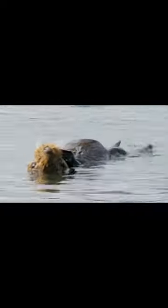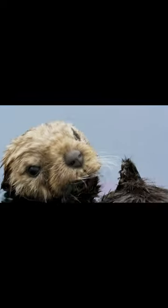Otters are aquatic mammals that belong to the weasel family. They're known for their playful and curious personalities and their adorable whiskered faces. Otters are found in both freshwater and marine environments around the world, and there are 13 different species of otters.